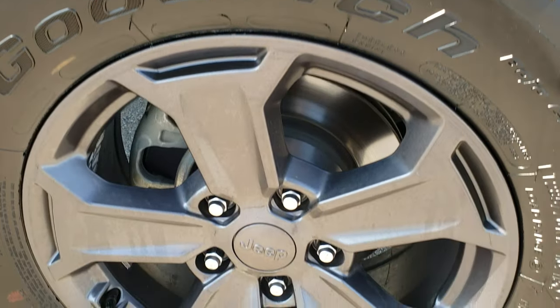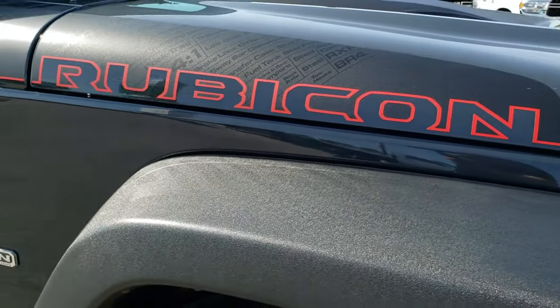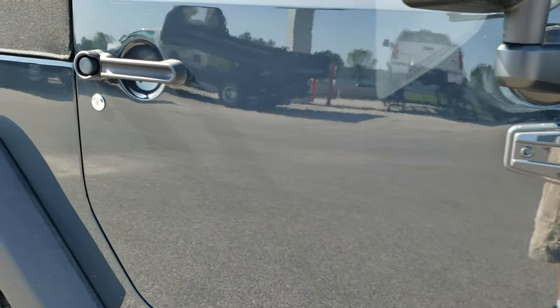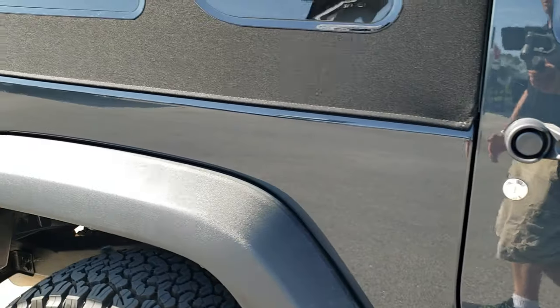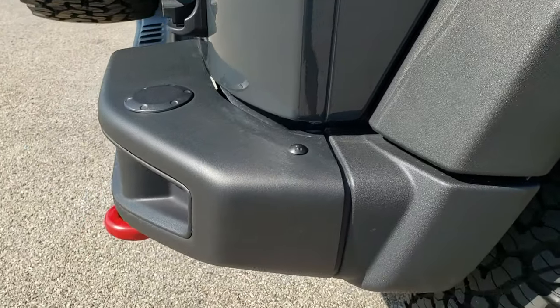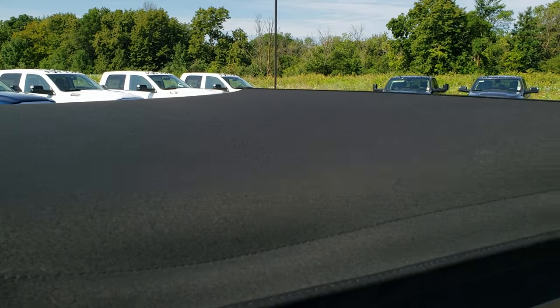The passenger side rim has no scuffs or scrapes. As you go down this side of the vehicle, you can see just how clean the body is — how reflective and mirror-like that paint is. We take these HD videos so you can really see the overall quality and condition of the vehicle before you make the trip here.